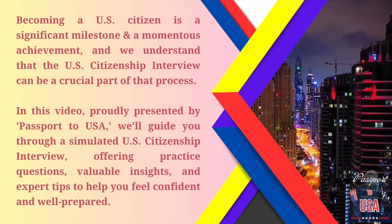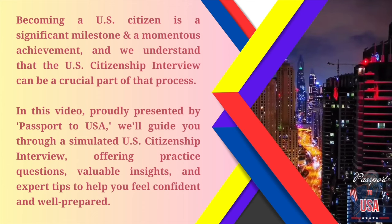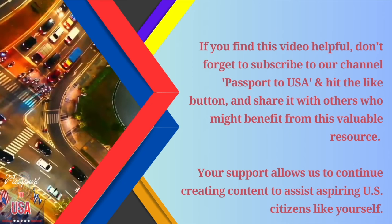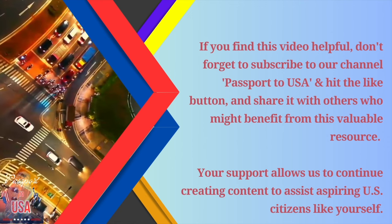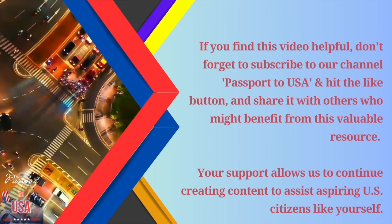In this video, proudly presented by Passport to USA, we'll guide you through a simulated U.S. citizenship interview, offering practice questions, valuable insights, and expert tips to help you feel confident and well-prepared. If you find this video helpful, don't forget to subscribe to our channel, hit the like button, and share it with others who might benefit. Your support allows us to continue creating content to assist aspiring U.S. citizens like yourself.